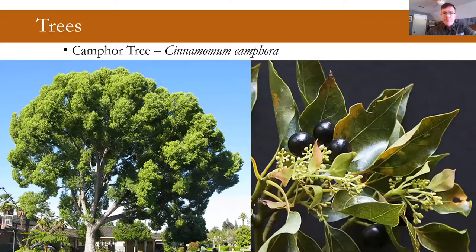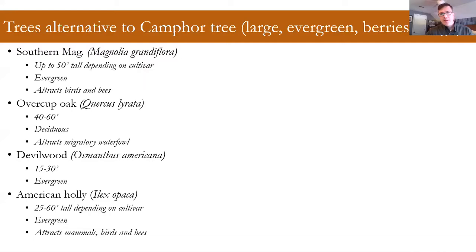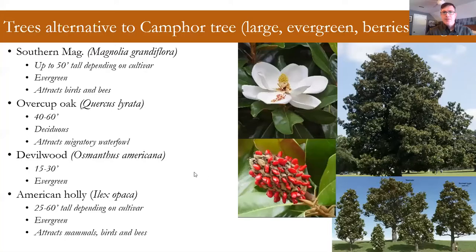Camphor tree — if you're in coastal Georgia, you see this one everywhere. It's a really tall, dense evergreen tree that just comes up everywhere. It has berries and camphor-fragrant, medicinal-smelling leaves if you crush them. When thinking of native alternatives, I'm looking for large evergreen trees that produce berries and are tough enough to grow in a lot of different habitat types. Southern magnolia is kind of an obvious one — a very dense evergreen shade tree with a cone containing red berries and very attractive summer flowers. There are different cultivars depending on the size and space in your landscape.